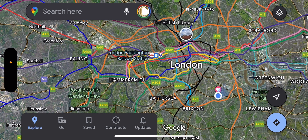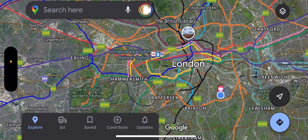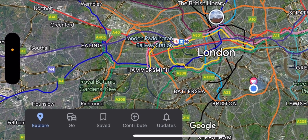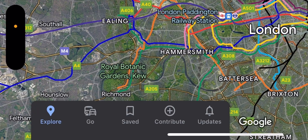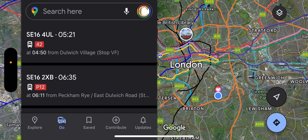We're currently in the Explore section. If you look at the bottom of the screen you can see Explore, Go, and Saved. We can use the Go button when we want to put in the location we're trying to go to, and then it shows the different routes.